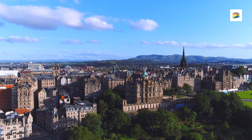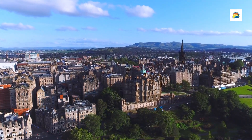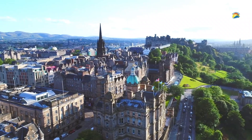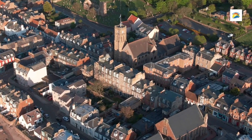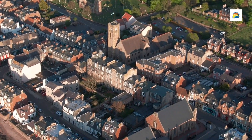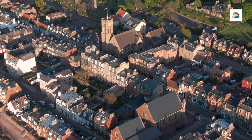Welcome to Edinburgh, Scotland's capital, and a city steeped in history, legends, and spectacular scenery. From historic castles to hidden closes, Edinburgh has a wealth of experiences to offer. In today's video, we'll be exploring the top 10 best places to visit in Edinburgh, Scotland, along with some surprising, unknown facts about each spot.